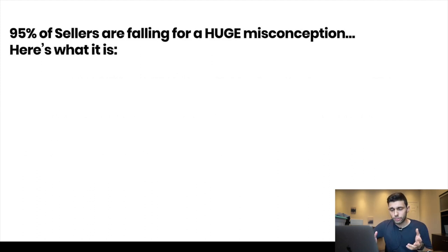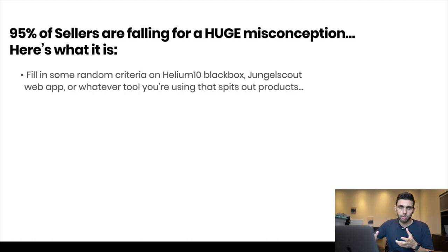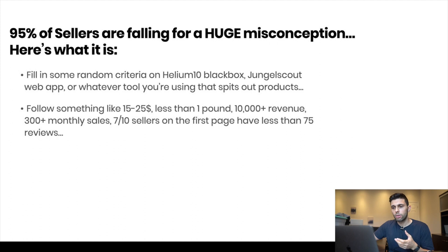Here's the reason why you're struggling to find products: 95% of all sellers are falling for a huge misconception. It's because they follow stuff that's been said online that doesn't work anymore, especially when tens of thousands of sellers are doing the exact same thing. The misconception goes like this: fill in some random criteria into Helium 10 Blackbox or Jungle Scout — filtering $15 to $25, less than one pound, 10,000-plus revenue, 300-plus sales, 7 out of 10 sellers on the first page with less than 75 reviews.